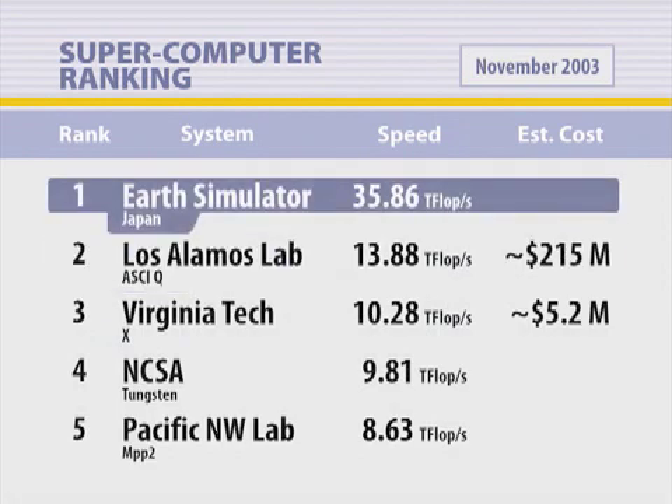The top machine in the world is a lot faster than us — three and a half times faster than us. But that machine costs $350 million.